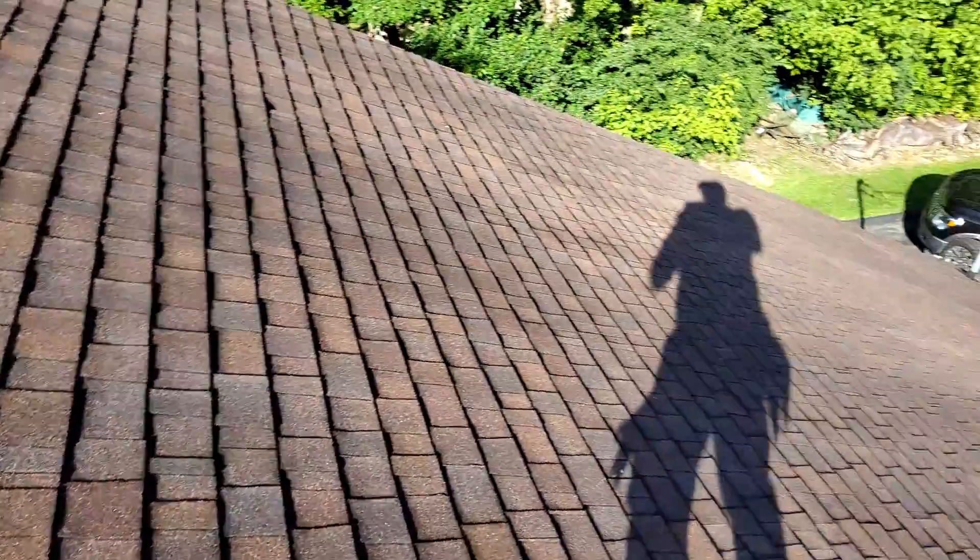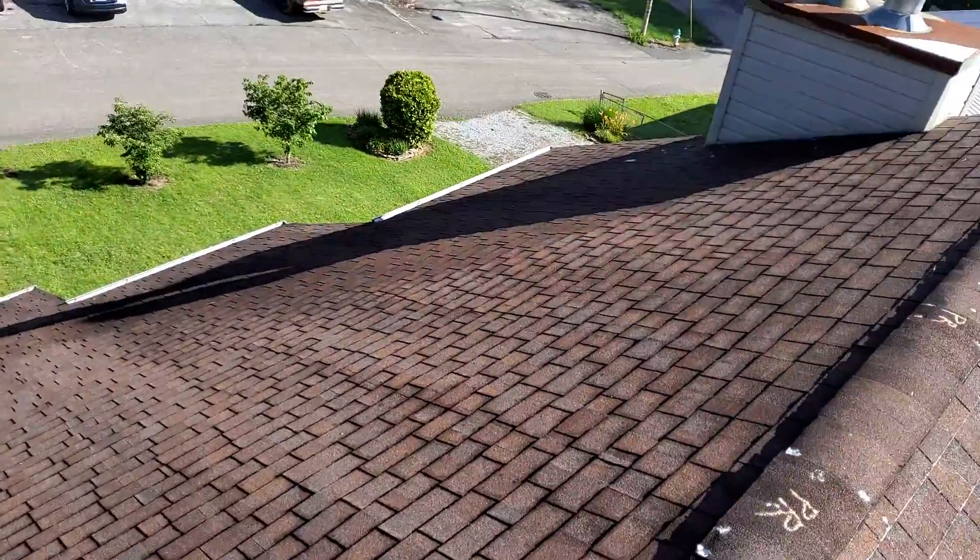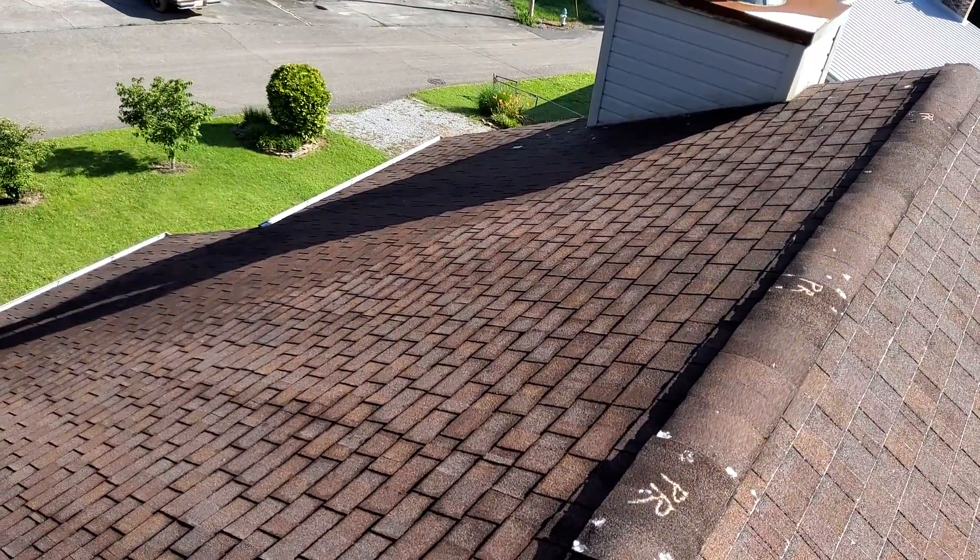Again, we are at 120 Carter Drive, the Wise Residence. There are no storm related damages to this roof. And that is everything that is on this roof.